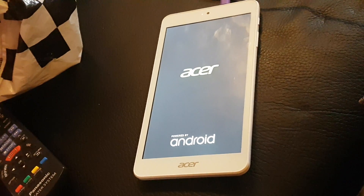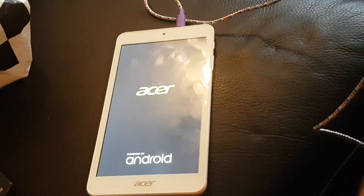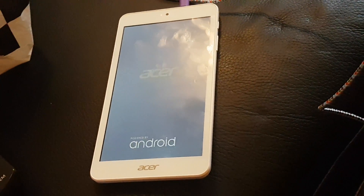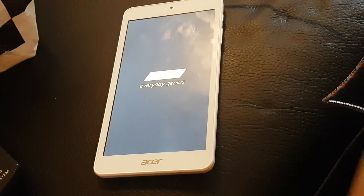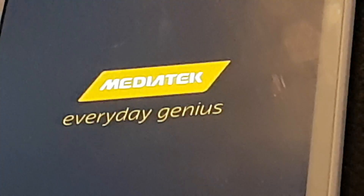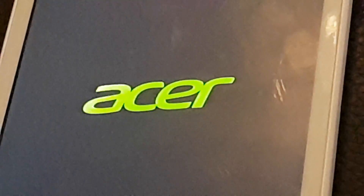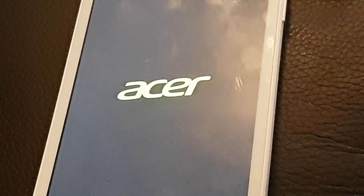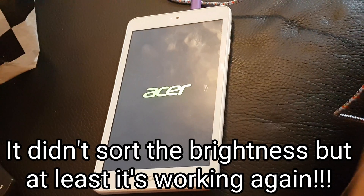So I put it back on and even the system restore option — the reset menu accessed by holding the power button and volume up button — that didn't do anything at all. But now it looks as though it's actually loading up properly. It's showing the Everyday Genius logo, which is what it did before, so I'm quite happy that it's actually working.